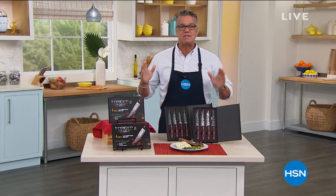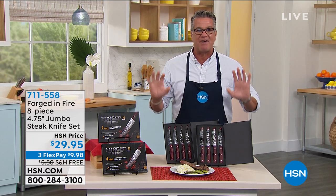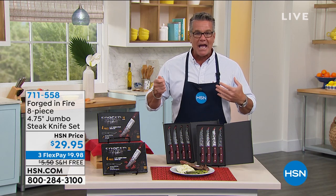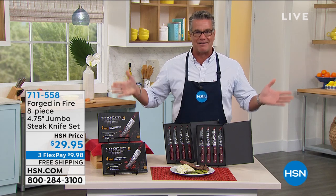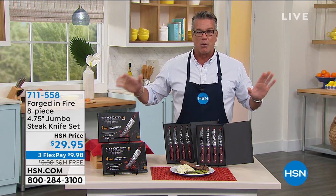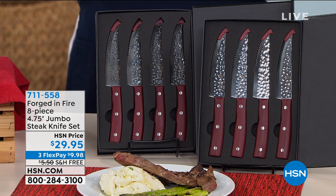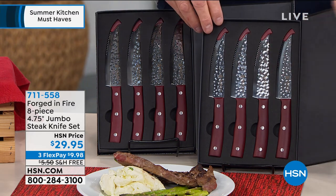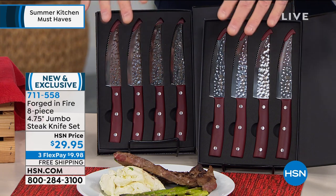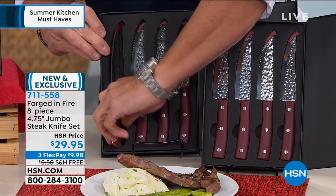Alright, welcome back. Maybe you made a big juicy steak or you're thinking about a great juicy steak on our today's special. How are you going to cut it? I am a big fan of going to the fancy steakhouse restaurants and waiting to see what kind of steak knife they bring out — usually it's big, sharp, shiny, gorgeous. Well, we've got that for you for home use. These are from Forged in Fire. We're doing a Forged in Fire eight-piece, 4.75-inch jumbo steak knife collection. You get all of these knives — two separate gift boxes — all for $29.95. These are absolutely beautiful — let me pull one out to show you how gorgeous.